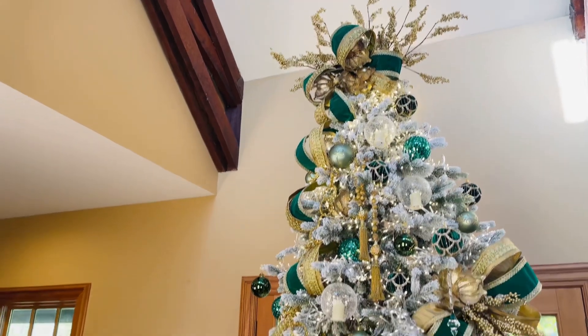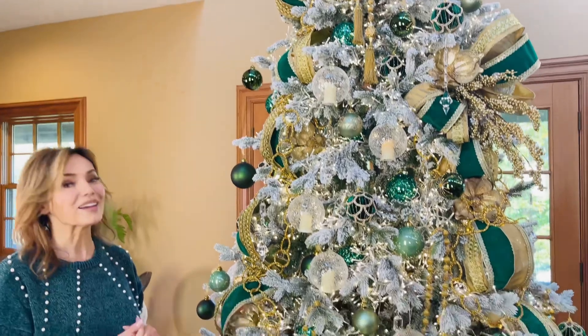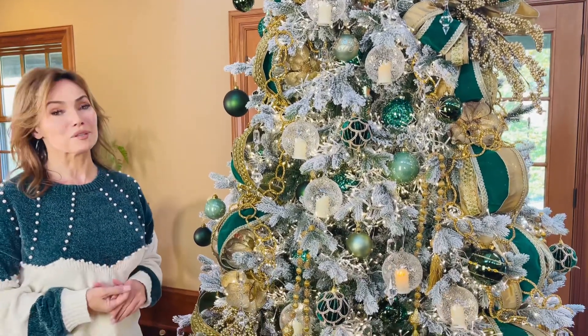You get two of these in a set. I think they're one of the prettiest things I've ever seen, and I know you are going to love them on your tree.